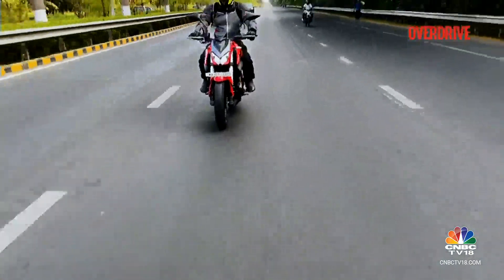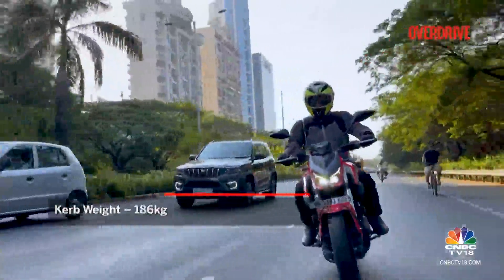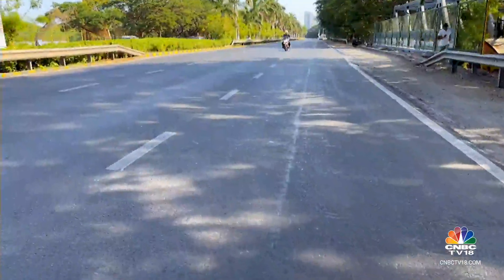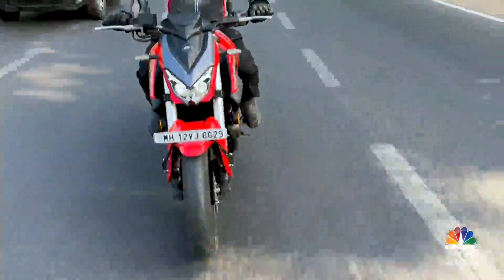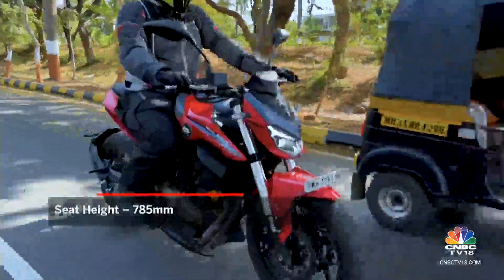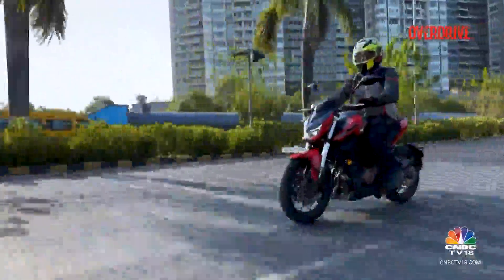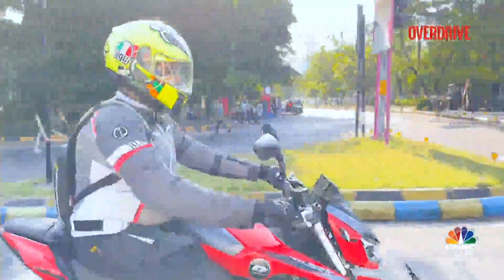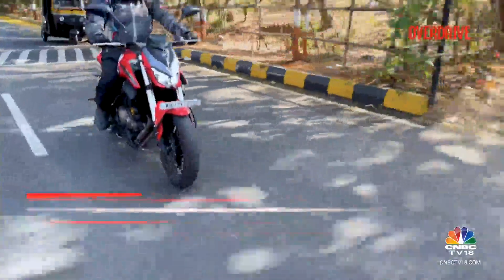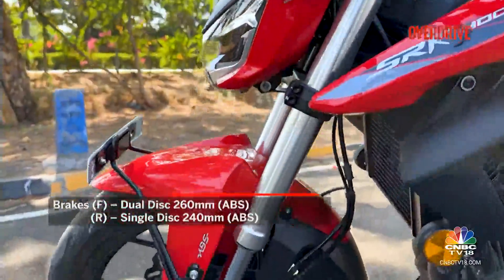At 186 kg curb weight, the SRK 400 is a bit hefty, but it doesn't feel like a real task in the city or on the highway. For spirited riders used to a KTM 390 Duke, it won't feel quite as sharp and agile. The riding posture is slightly more relaxed and less aggressive than the KTM. Still, chassis and suspension hold up well at pace, and the bars aren't too wide apart, so long stints won't be taxing. The front brake could use better initial bite — you need a firm grip on the lever despite having twin 260mm discs.